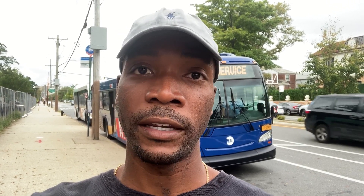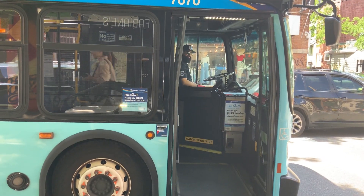Priority number two is the redesign of all the bus routes in all five boroughs, starting with Staten Island and then the Bronx. Have you ever been on a bus and noticed that the bus stopped at one stop, only to start and stop at the very next block? You're probably wondering what's with all this redundancy. Well, the MTA wants to remove all these redundant stops and consolidate them so you could get to where you need to go much faster.